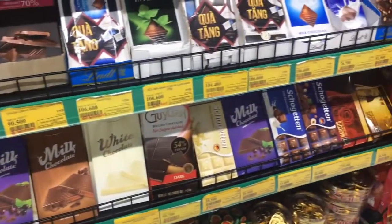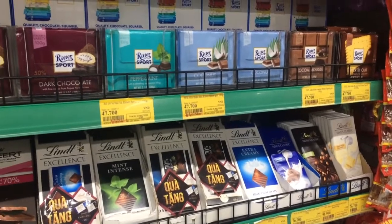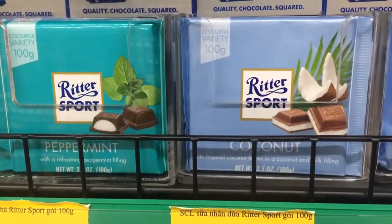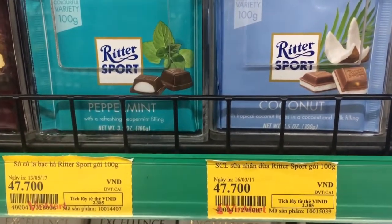The ultimate temptation aisle — it's full of chocolate. They even have my two favourite flavours. Damn.